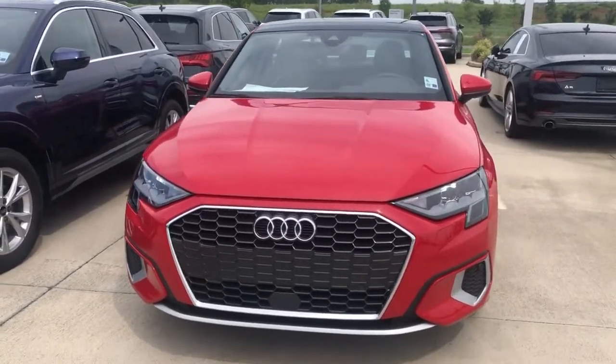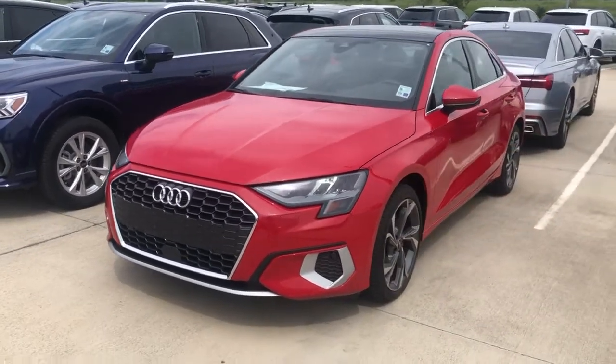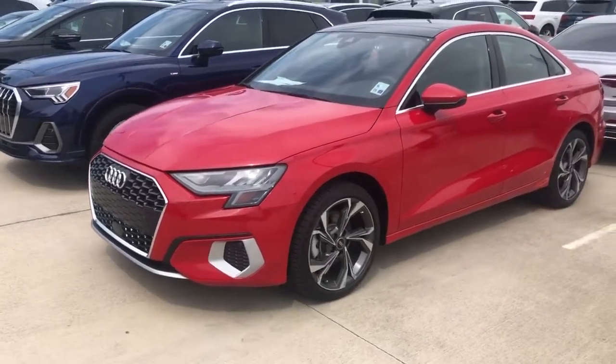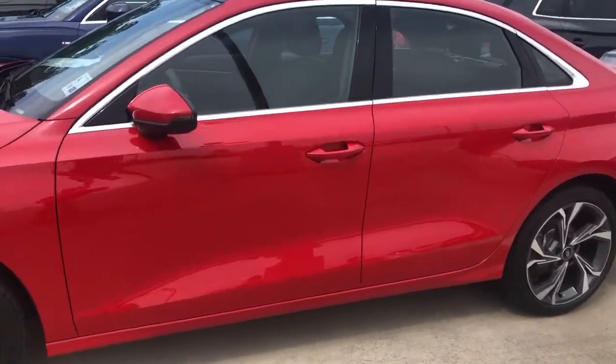Starting in the front, we've got LED headlights. Very, very nice Audi grille. This one does have the upgraded wheels. It is a push-button start. Some safety features are going to be Audi Pre-Sense City and Lane Keep Assist.